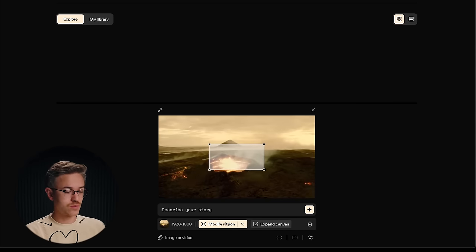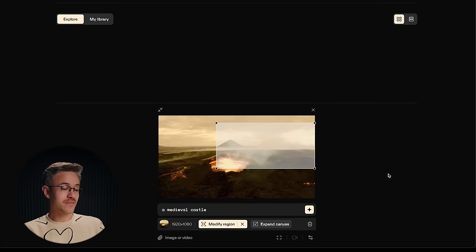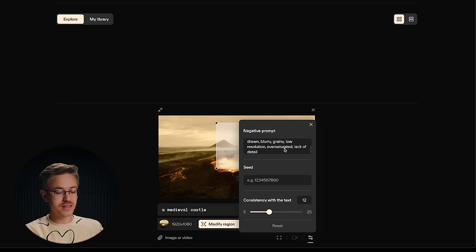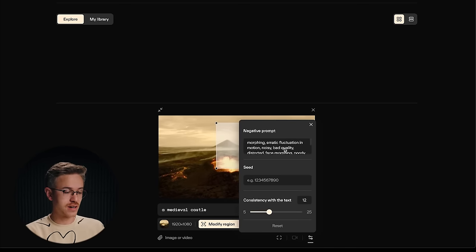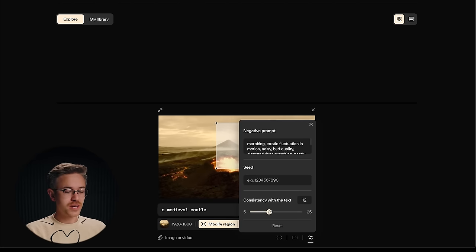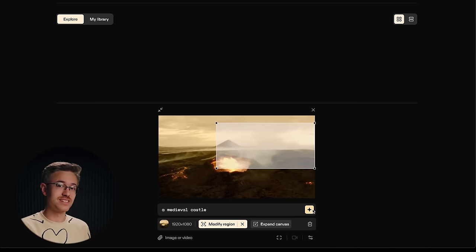Once it's inside, you can go to the modify region button and select the area that you want to modify. In this instance, I'm going to prompt in a medieval castle. We also have the ability to adjust a few more settings — for example, we can add negative prompts like bad quality, noisy, things like that. You also have the ability to adjust the consistency with the text, which brings more or less of your text direction into the final result. The default setting typically works best, and then you just hit the button and wait for your results.